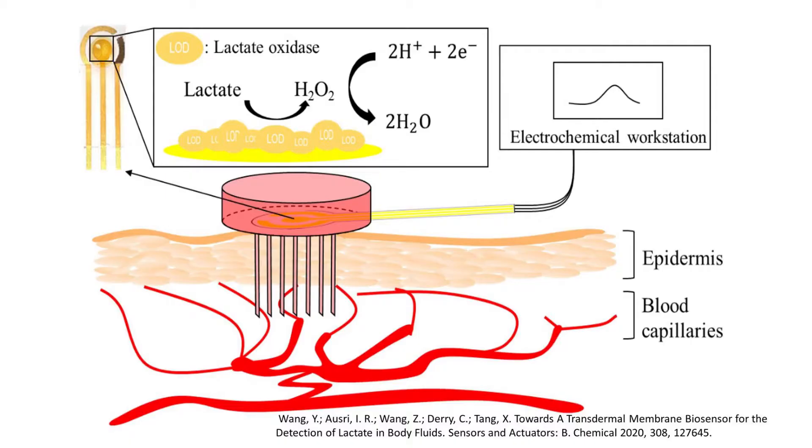Our lab is currently working on developing a wearable lactate biosensor comprised of a microneedle that will extract your blood and direct it to a flexible electrode and electrochemical system, functionalized with enzymes that quantify the concentration of lactate in your blood. We have had some promising results in skin-like conditions in buffer, but the sensitivity and specificity decreased when tested in blood.